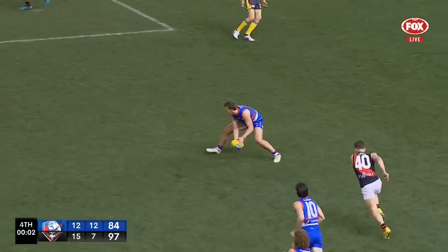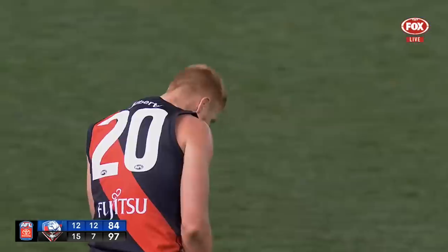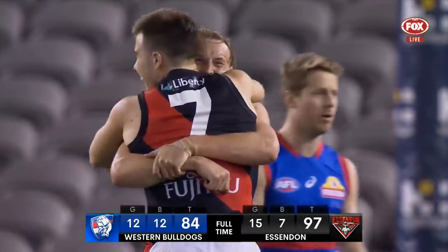Wood, McRae — and Essendon claims its biggest scalp of the year! The Bombers upset the league leaders.